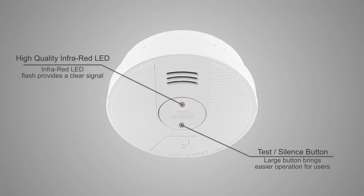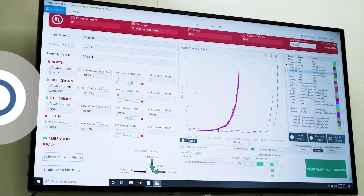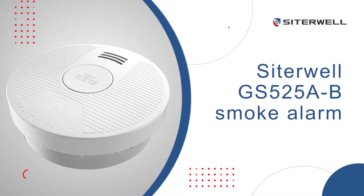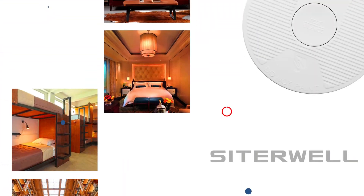Ciderwell GS525 AB Smoke Alarm senses smolder quickly and eliminates the danger from the very beginning. It can be widely used in homes, schools, hotels, and many other places to prevent fire.